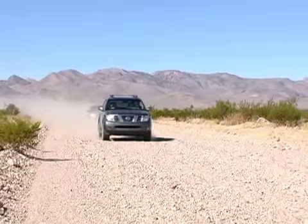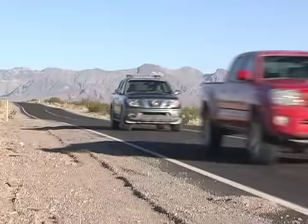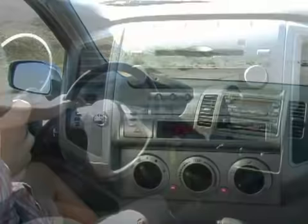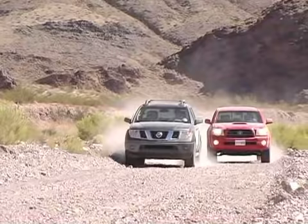Just getting to the dunes was a test in itself, with several hundred miles of freeway work followed by washboard trails and some fast fire roads. On the pavement, the Nissan's smooth ride, comfortable cabin, and booming Rockford Fosgate sound system made the trip easy. The Tacoma offers a solid JBL audio system and a functional cabin, but the seating position is awkward and it feels cramped inside. Back on the dirt, these trucks were in their element — even the street trucks handled the rough trails just fine.